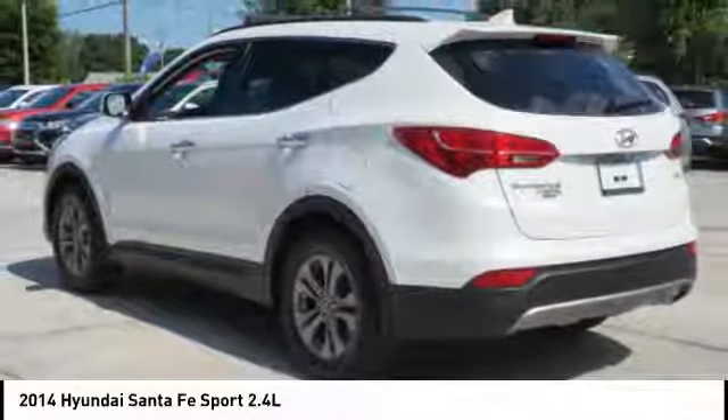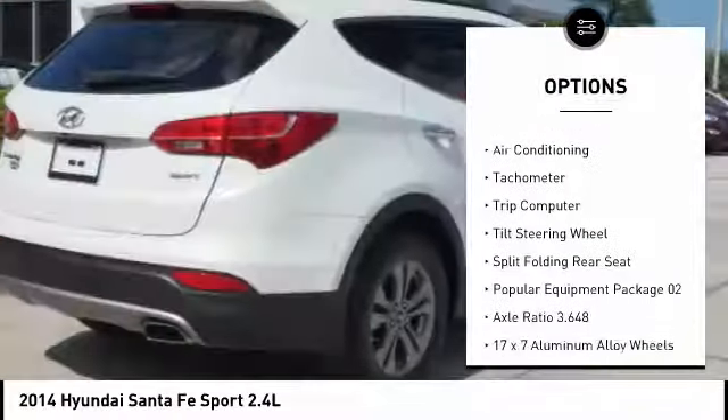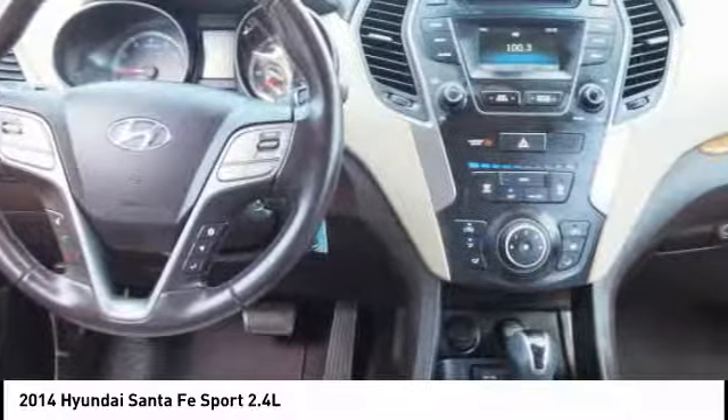Here are some of this vehicle's great options: traction control, leather-wrapped steering wheel, air conditioning, dual airbags, power steering, four-wheel disc brakes, fog lights, trip computer, electronic stability control, security system. Come take a test drive today.